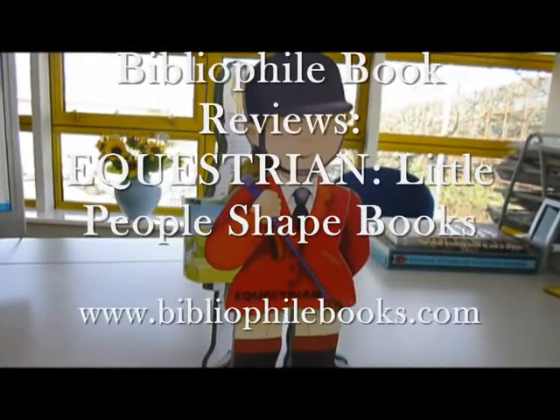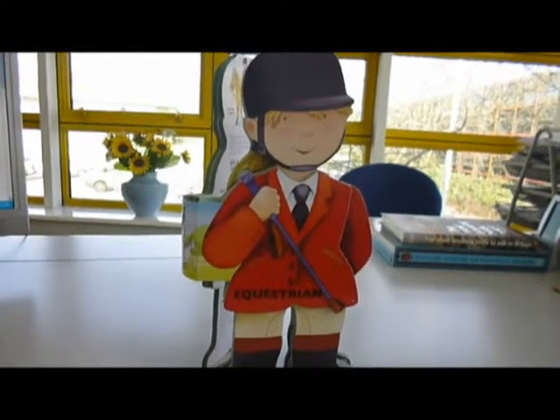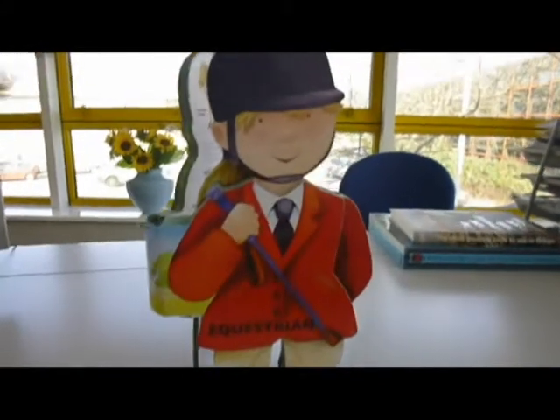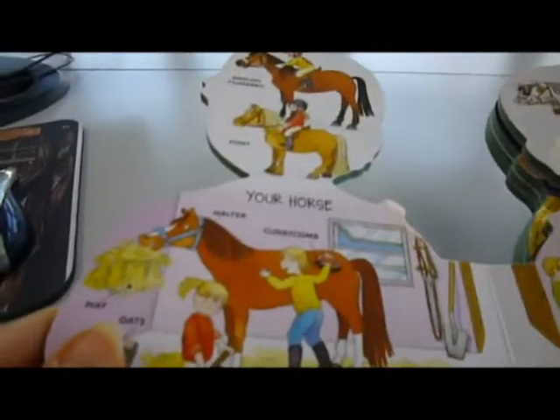Dressed in a scarlet blazer, riding boots, jodhpurs and black riding hat, this little girl equestrian stands about one foot high. And as we open her out, she has a board book packed with facts about types of horse and how to care for a horse.